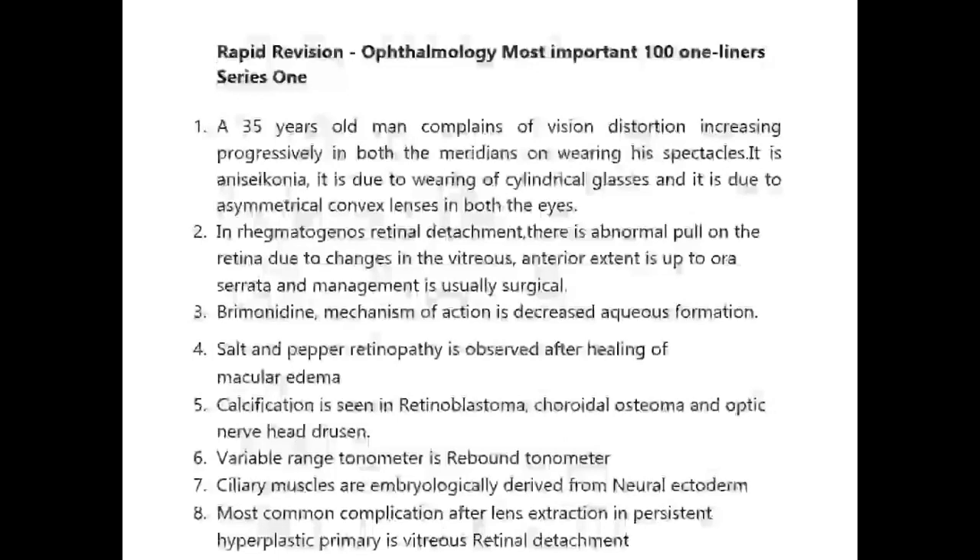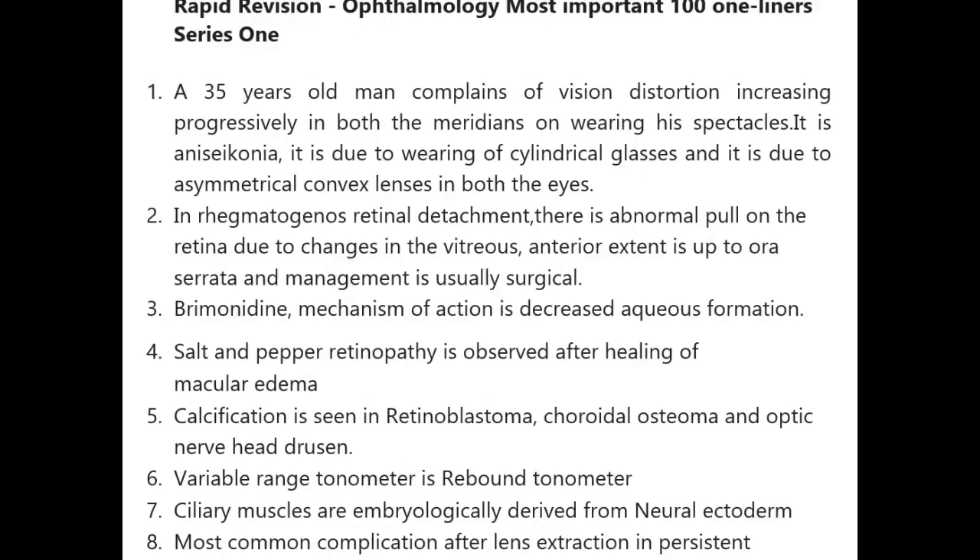Rapid vision ophthalmology most important 101 series. A 30-year-old man complains of vision distortion increasing progressively in both meridians on wearing spectacles — this is anisoconia, due to wearing of cylindrical glasses and asymmetrical convex lenses in both eyes.